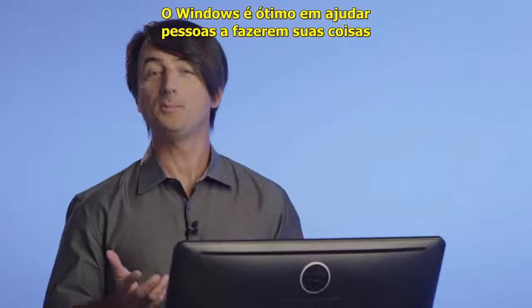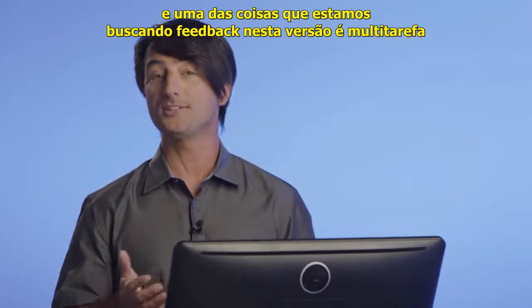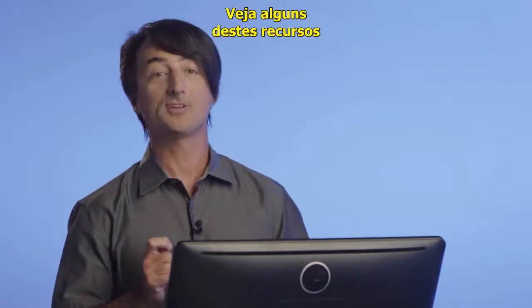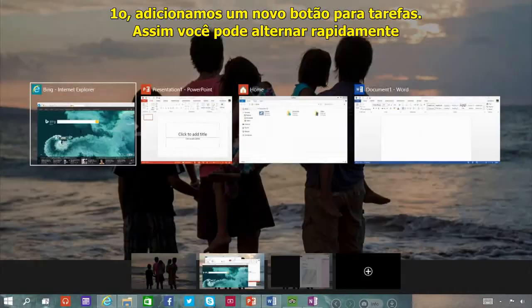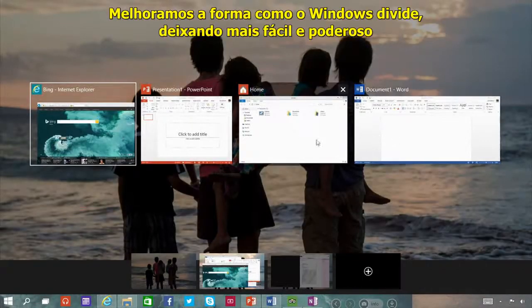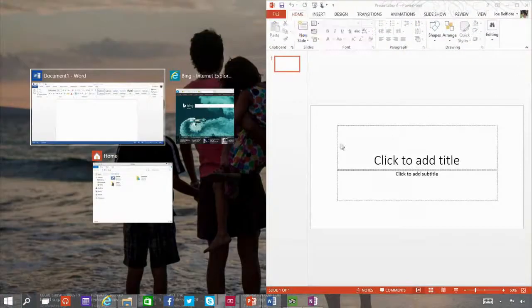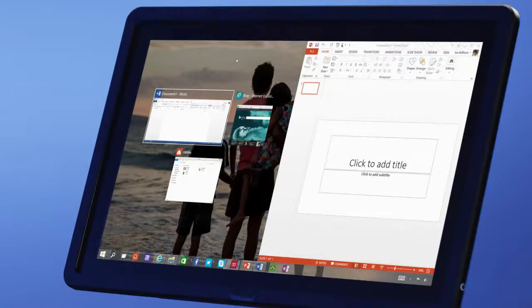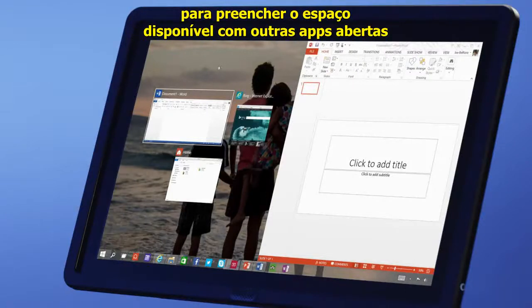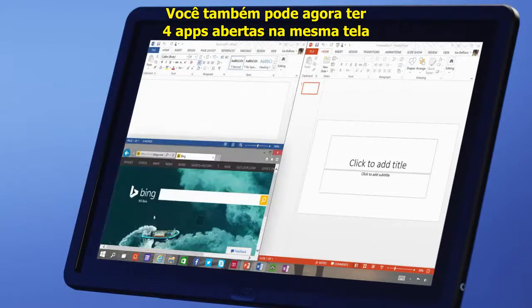Windows is great at helping people get stuff done, and one of the areas we're looking for feedback in the Tech Preview is multitasking. We've added a new Task View button so you can quickly switch between all your open apps. We've also improved the way Windows snaps so that it's easier and more powerful. When you snap a window, Windows will make smart suggestions on filling the available screen space with other open apps. You can now have up to four apps snapped on the same screen.